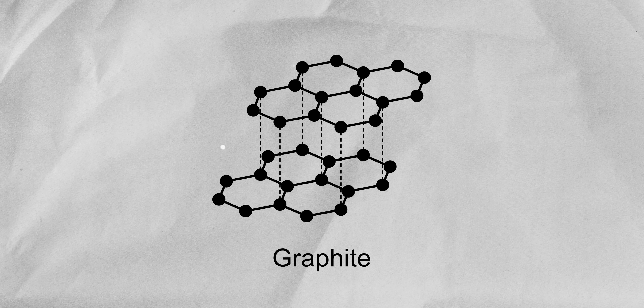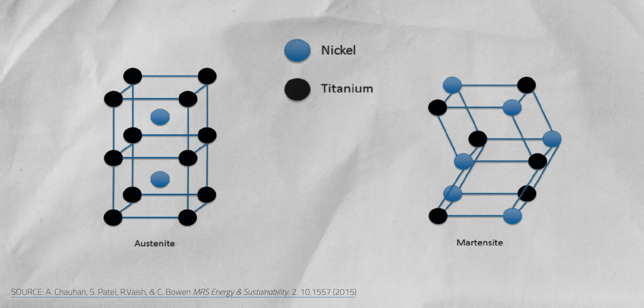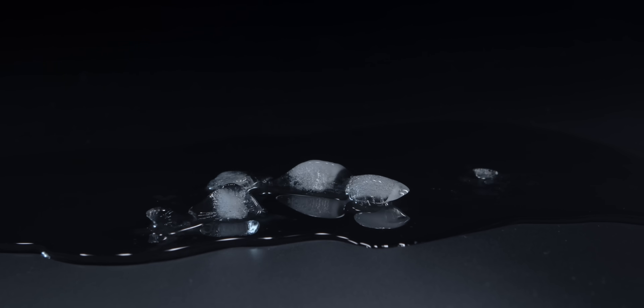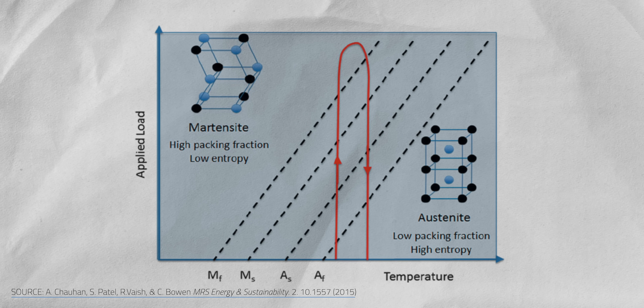A good example is carbon. When it forms a honeycomb structure, it becomes graphite — the soft stuff you have in pencils. But if it's arranged in a tetrahedral structure, you get diamond, one of the hardest materials on earth. Now in metal alloys, especially nitinol, two common phases are austenite and martensite. And just like how water absorbs and releases heat when it changes from ice to liquid, these metals do something similar when they switch between austenite and martensite — it's kind of like how refrigerants work in the vapor compression cycle.